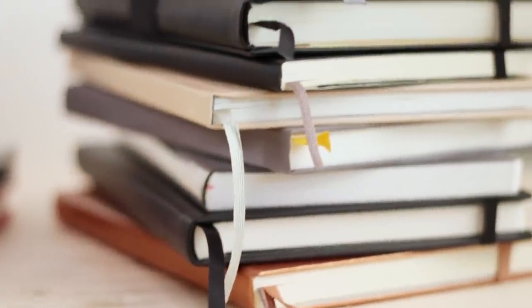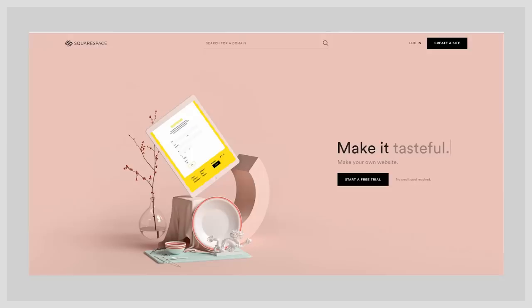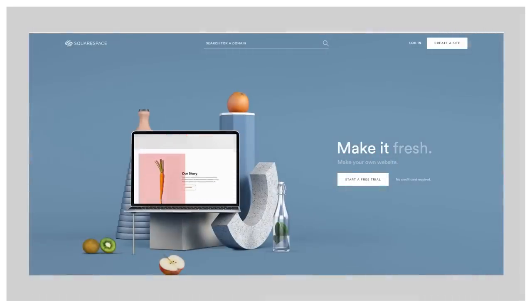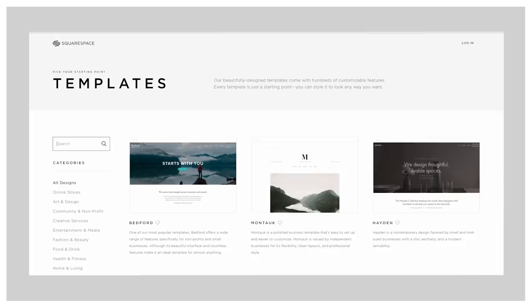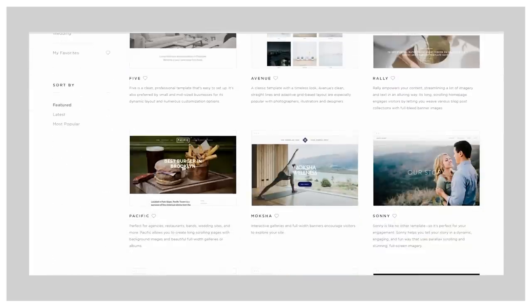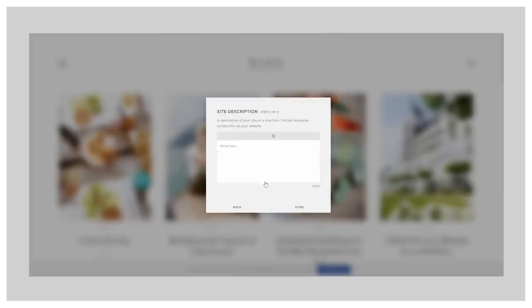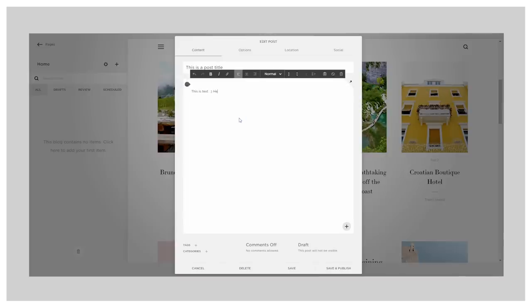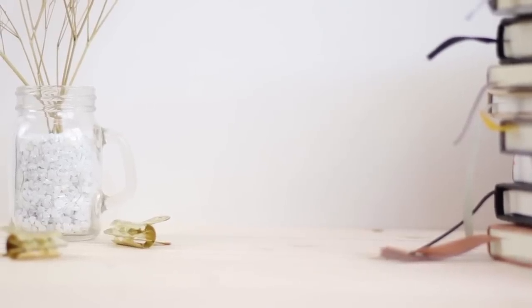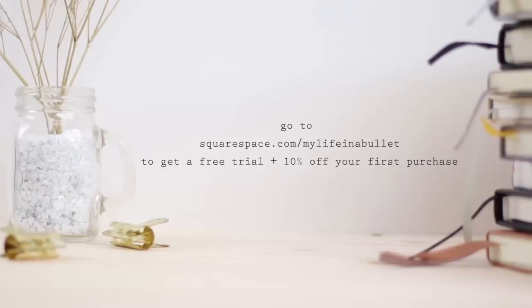Before I get into the giveaway details, I'd like to tell you a bit more about Squarespace since they were kind enough to sponsor this video. I'm always happy to work with them because I had such a pleasant experience when I created my architectural portfolio. They're basically an all-in-one platform where you can create a beautiful website — whether it's an online shop, a blog, a portfolio, or anything else. I had no experience in web design and it was so easy and intuitive that I was able to create my website without the added stress of learning web design. You can go to squarespace.com/mylifeinabullet for a free trial as well as 10% off your first purchase.